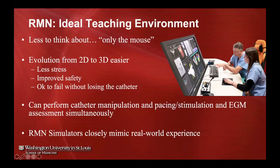Here's a picture of Pete Weiss training someone in the arts of robotic navigation. In front of them is everything needed — you can manipulate the catheter with the mouse, stimulate the heart with the micropace, and assess EGMs without leaving the patient's side to look at EGMs elsewhere. This makes it very easy to teach and go seamlessly from one modality to another.